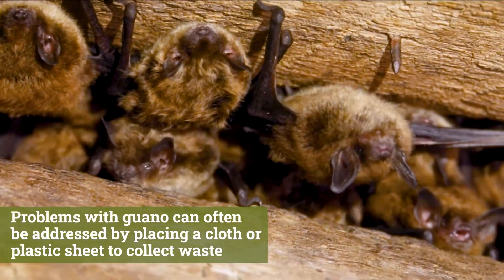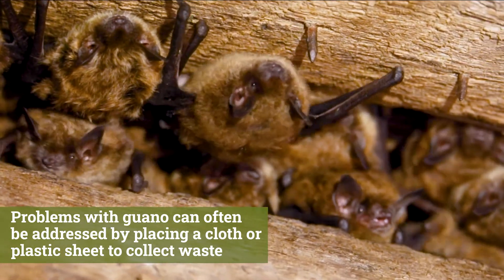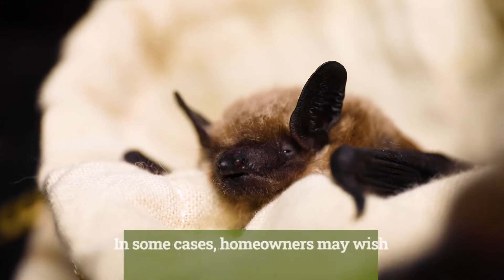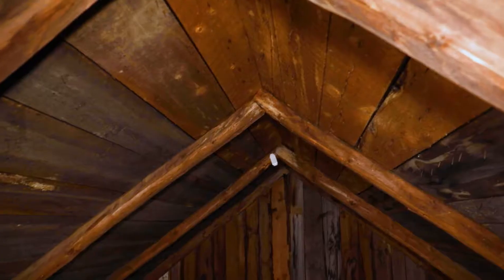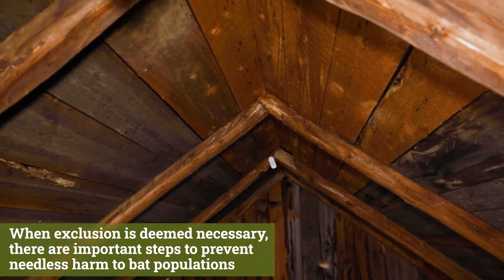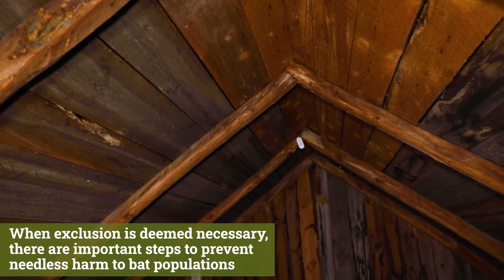Problems with guano can often be addressed by placing a cloth or plastic sheet to collect waste. In some cases, homeowners may wish to exclude bats from their buildings. When exclusion is deemed necessary, there are important steps to prevent needless harm to bat populations.